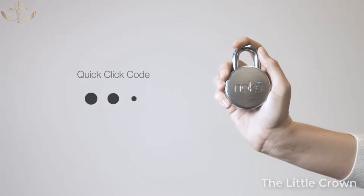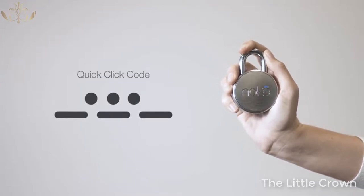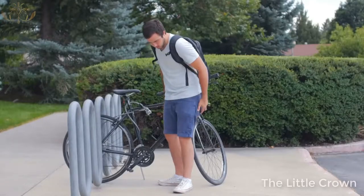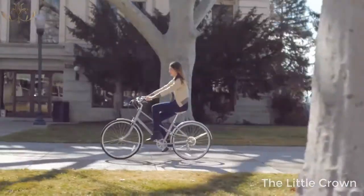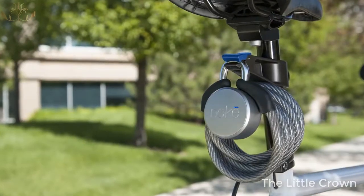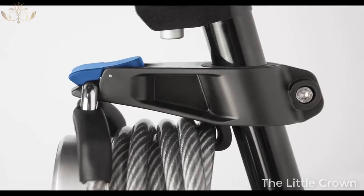What if your phone dies or is not with you? We thought of that too. By incorporating our quick-click technology, you can create your own access code to use when your smartphone is unavailable, making sure you'll never be left stranded again. We know many of you will want to use your No-Key on your bike, so we created a custom cable and bike mount to neatly and securely attach your No-Key to your seat post.